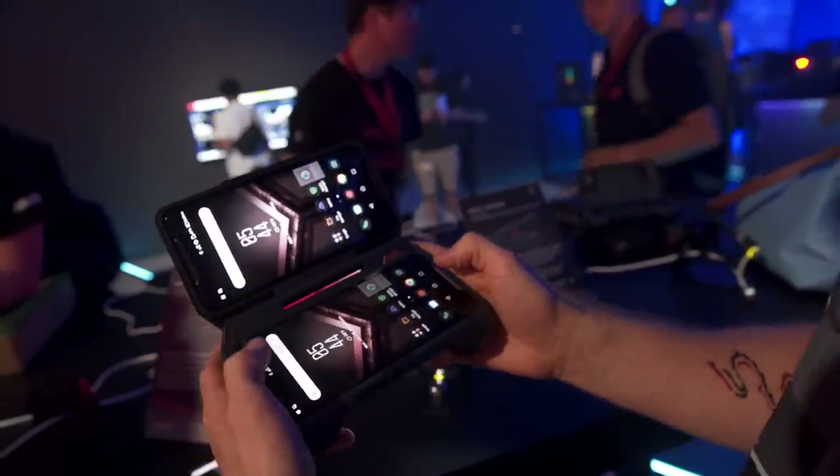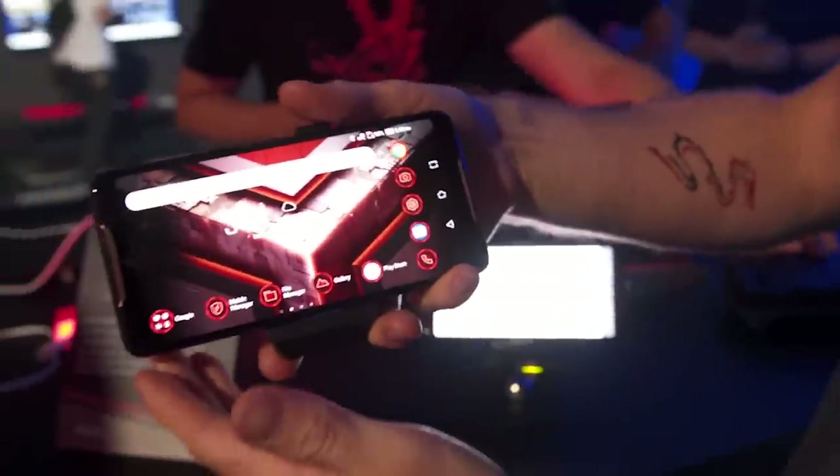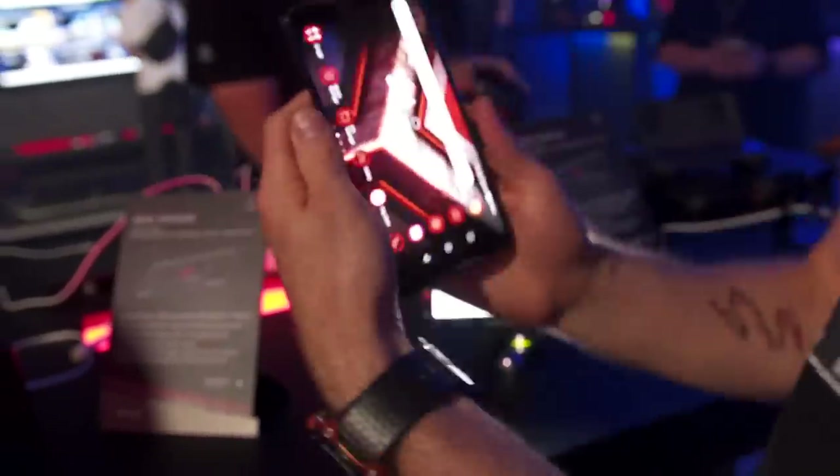Here's a working one. And then use on-screen controls down here. You will never be bothered by auto-rotate needing to either be set or accidentally rotating your phone or whatever else like that.